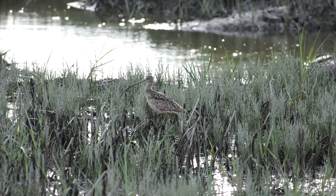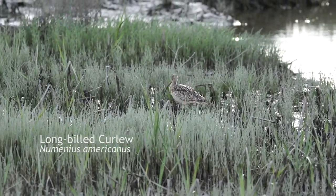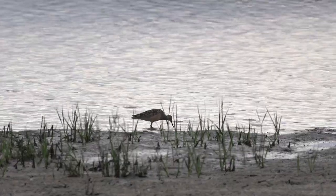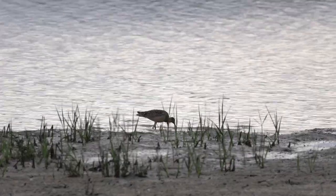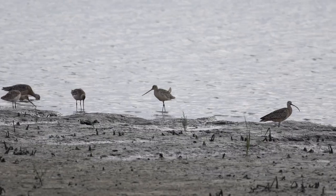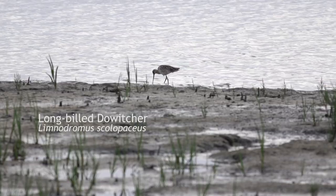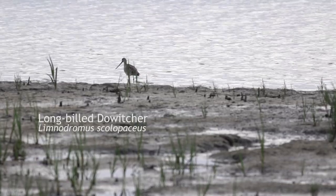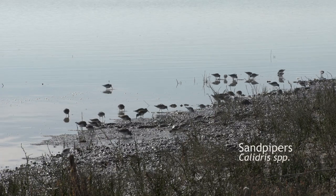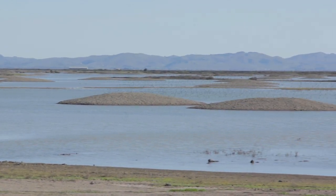Some of the various species found at the site include the long-billed curlew. North America's largest shorebird has an estimated population of just 140,000, but is readily observed at Sears Point, probing its very long beak into the mud searching for aquatic invertebrates. In the same family as the curlew, and seen here feeding together, is the long-billed dowitcher. The tip of its long bill has tactile receptors that allow it to locate prey in the mud. Smaller shorebirds commonly found at Sears Point include the western and least sandpiper.